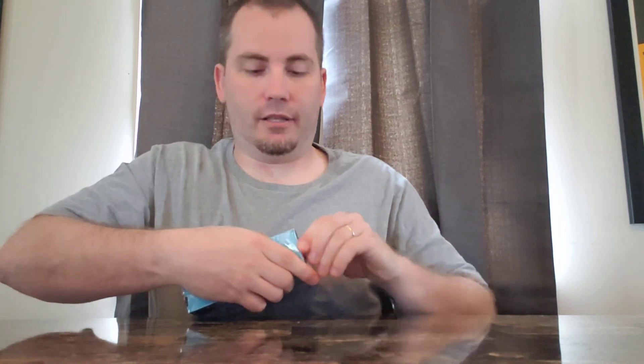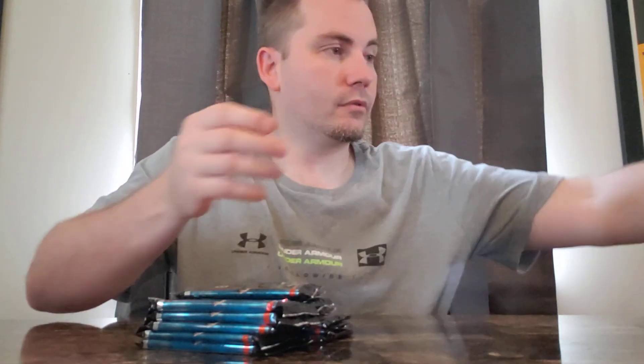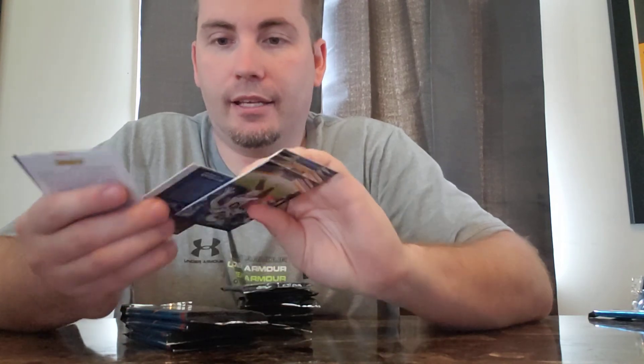All right, next we got Playoff. Starting with the bonus pack, and it yields crap. Let's see what else we got here. Nobody cares about base cards. Thunder and lightning — nothing overly special there.